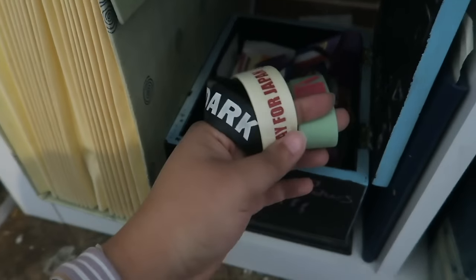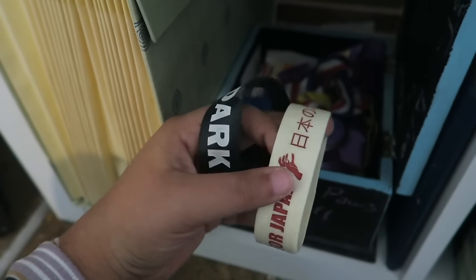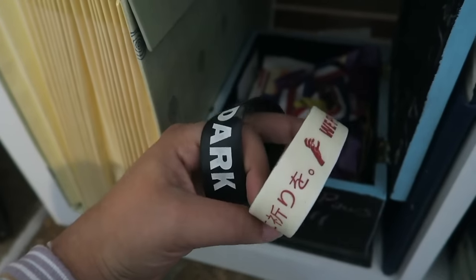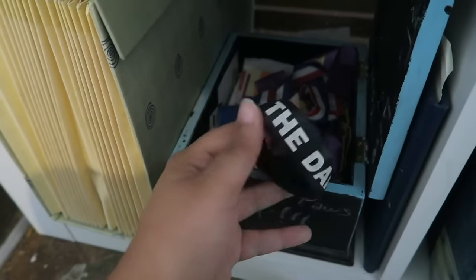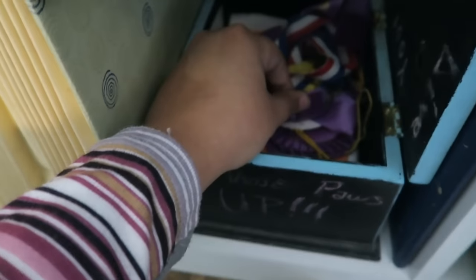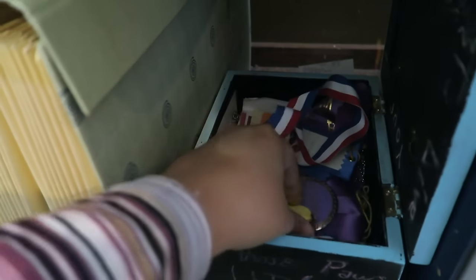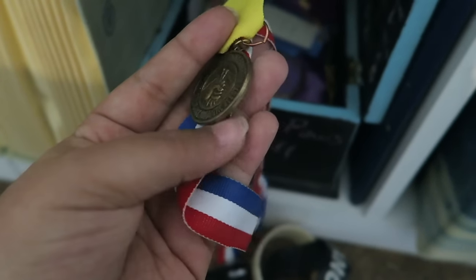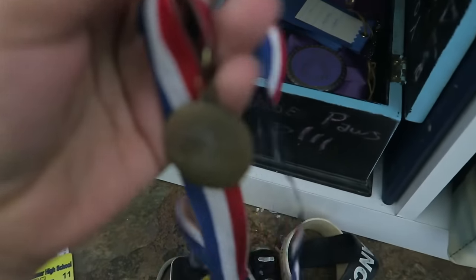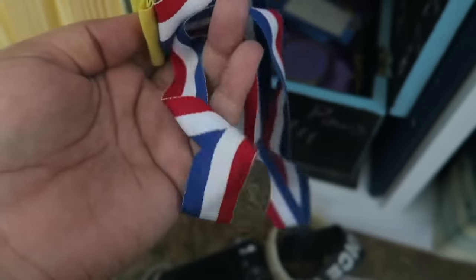I used to wear these all the time in school. I bought this one back in 2011 whenever that giant earthquake struck Japan. And then this one is a rubber band that just says 'Dance in the Dark.' And then in here I have a bunch of awards from art shows that I've won. This is the medal that I got for the competition that I was disqualified from — this was the medal for the regional competition, I think.